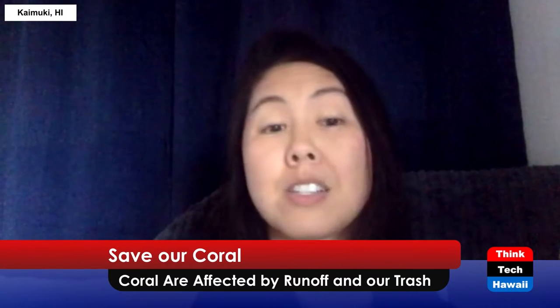Welcome to Healthy Planet, the show for people who care about their health and the health of our planet on the ThinkTech Live Streaming Network series. I'm your host, Dr. Grace O'Neill. Joining me today is Wendy Cover, a coral biologist. Today we're going to talk about coral health. So let's get into it.